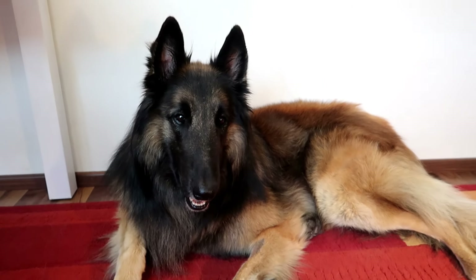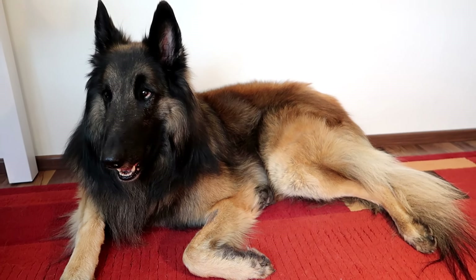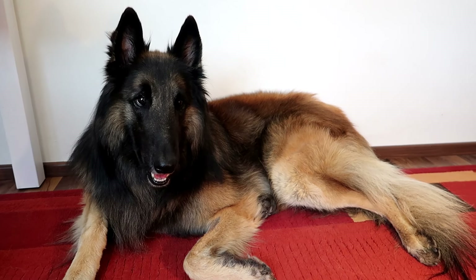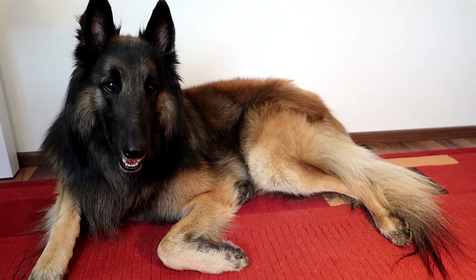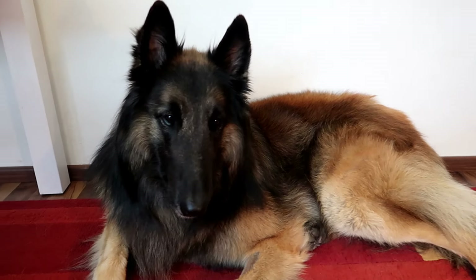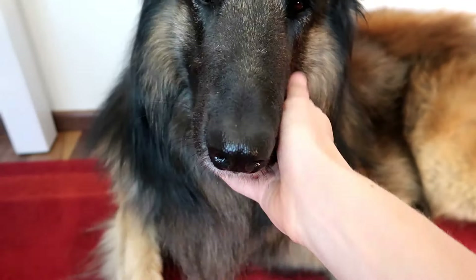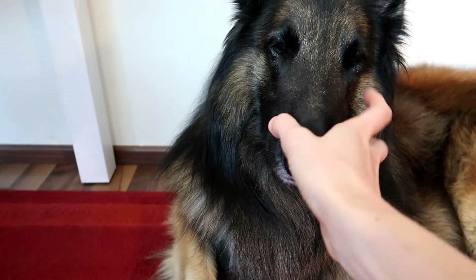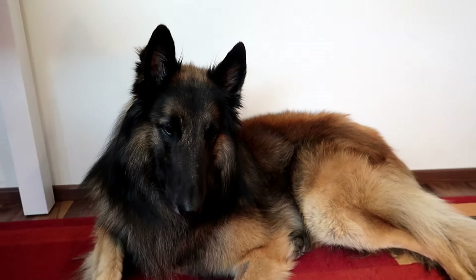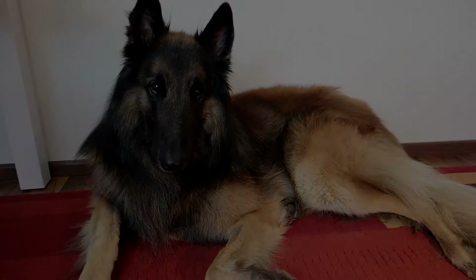Hey guys and welcome back to our channel. Today we're gonna talk to you about eight things you should know before getting a Belgian Shepherd, specifically the Tervuren, but many of those things can be applied to the other varieties like the Malinois or the Groenendael. At the end of the video we have a bonus tip — something we wish we'd done differently when Rancho was a puppy, so please stick around till the end.